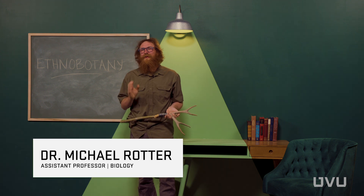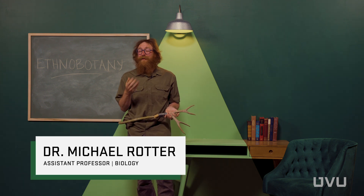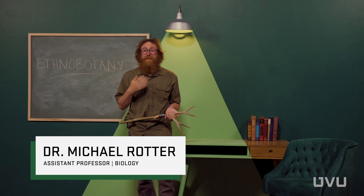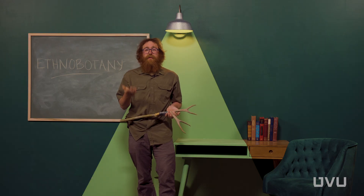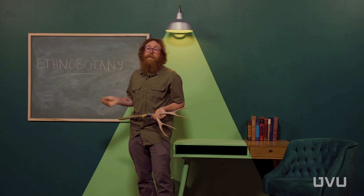Plants are probably one of the most important components of our lives, whether we realize it or not. They're things we clothe ourselves in, and they're things that we eat for our vital calories in our diet. When we look at how people use plants as a science, we call this the science of ethnobotany.